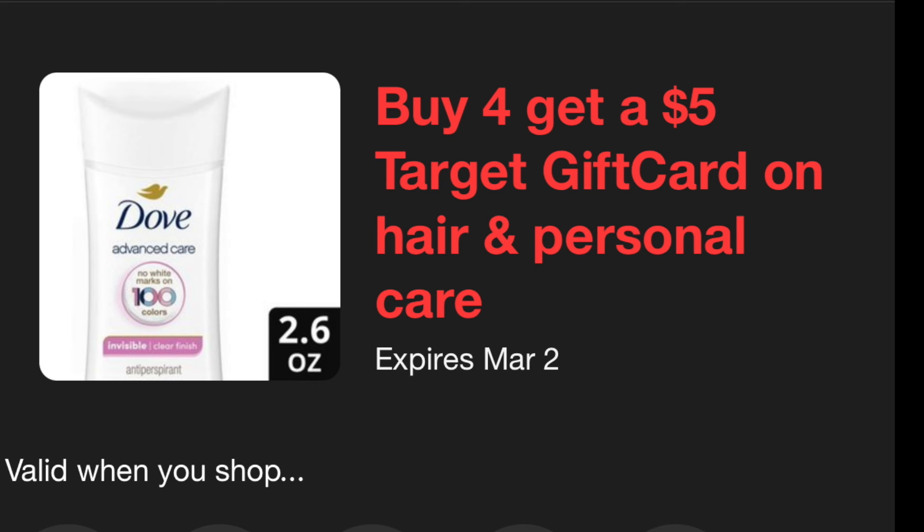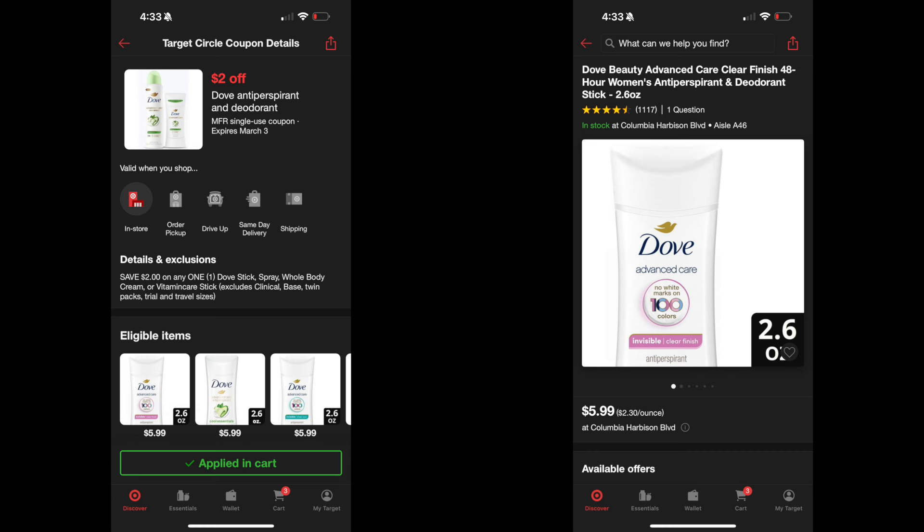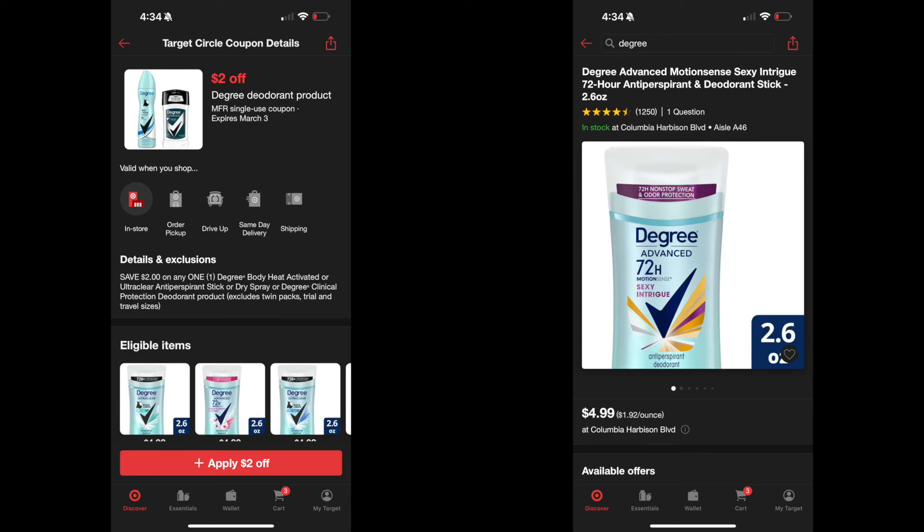Now we're doing a buy-four-get-a-$5-Target-gift-card deal on hair and personal care. First, pick up the Dove Men's Care body and face wash — it's $6.99. There is a $2 coupon on the Target app bringing it down to $4.99. Next, get the Dove deodorant at $5.99. There is a $2 coupon on the Target app, leaving you to pay $3.99. Next, pick up a stick of Degree deodorant at $4.99 — there is a $2 coupon making it $2.99.